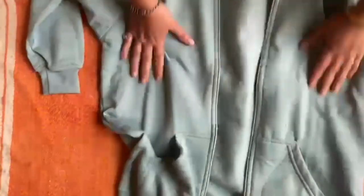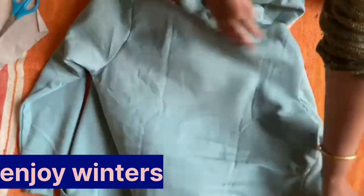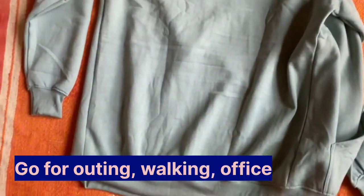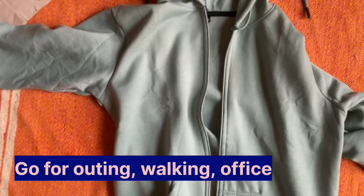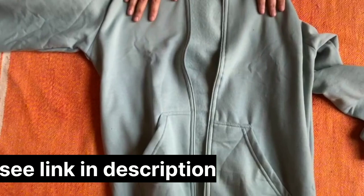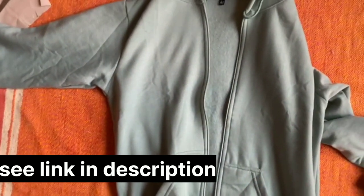Hoodies are the most comfortable wear — even for college going girls, for moms, and for all women. You can easily walk or zip even if you are going for an outing or a walk. It is comfortable. On the back side there is a cap. The color is a pastel green — it is a very amazing light color.